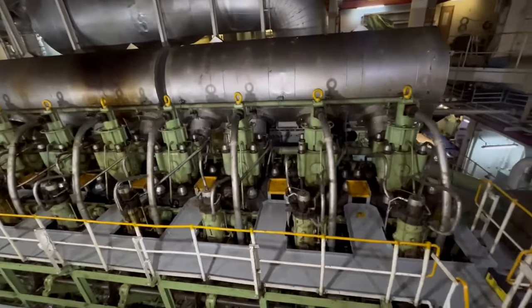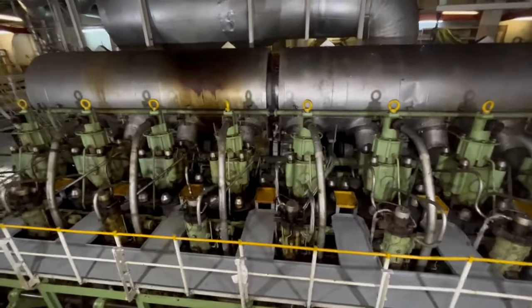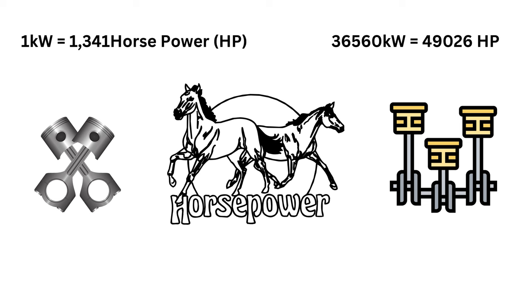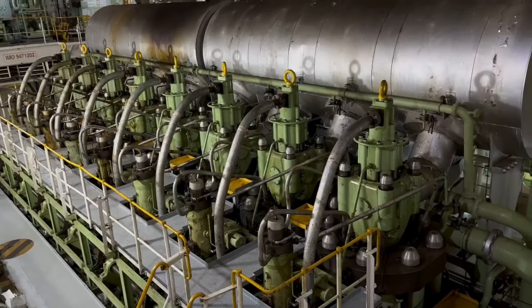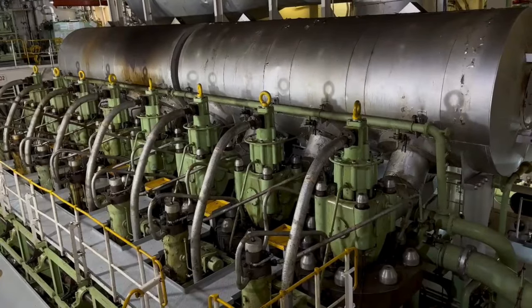These are the main components of the two-stroke main engine. Maximum power of this engine is 36,560 kilowatts, which equals 49,026 horsepower. Maximum RPM is 104 RPM. This engine type is 8K90 MCC, and it is a two-stroke engine.